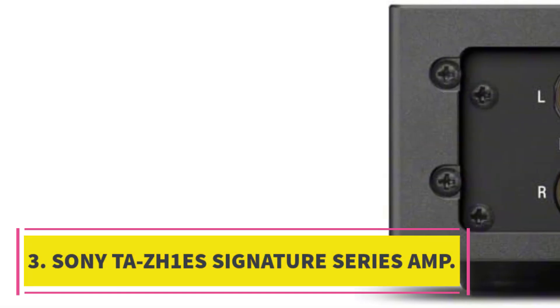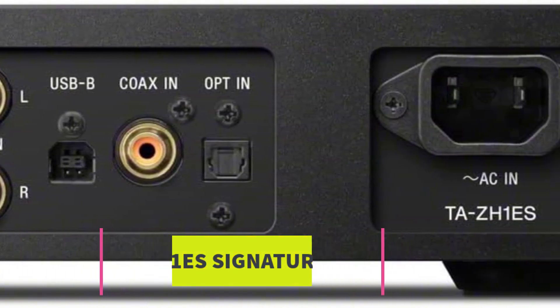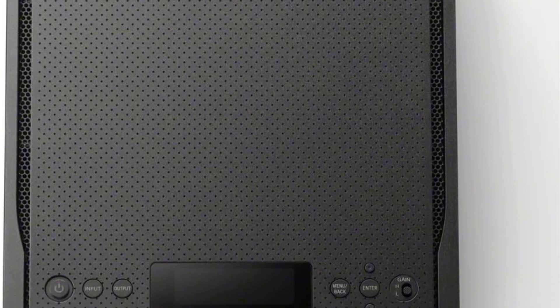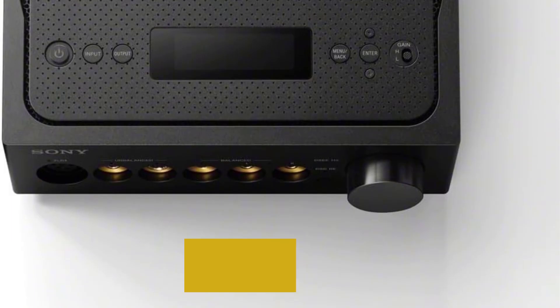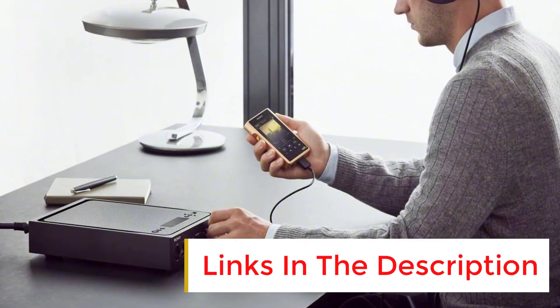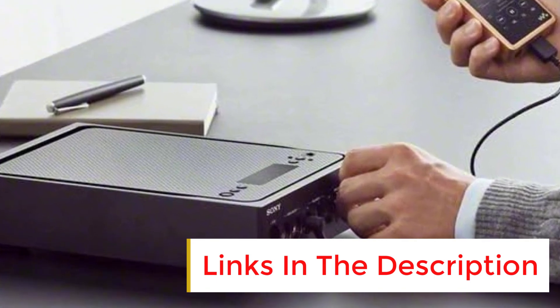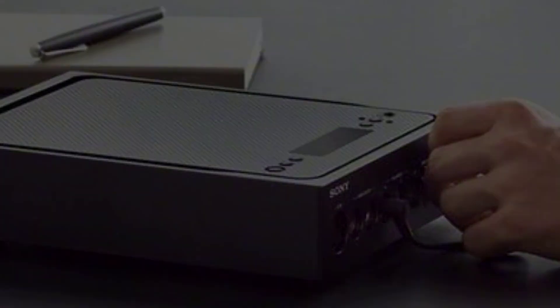Number 3: Sony TA-ZH1ES Signature Series AMP. Sony just keeps pulling ahead of traditional mainstream companies in the audio space through innovation and quality, and the TA-ZH1ES is just another example. With this amplifier, it's about being simple and well-executed — that's where its strengths lie. It's powerful and extremely transparent, and pairs wonderfully with Sony's flagship headphones, the MDR-Z1R.